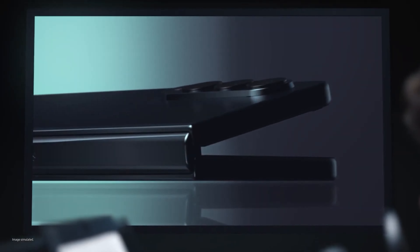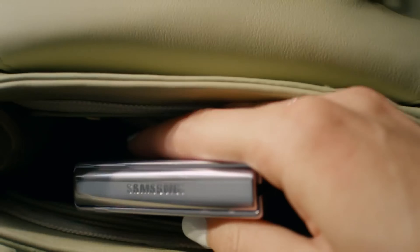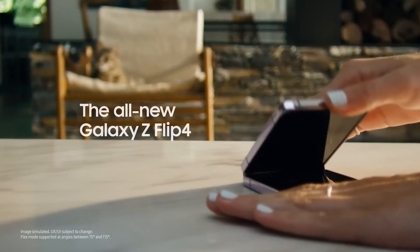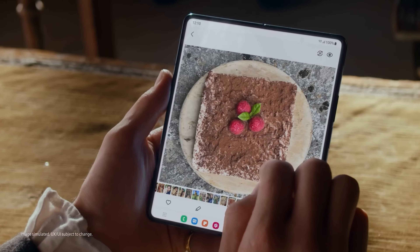Hello folks! Samsung sold over 85% of all foldable smartphones worldwide last year, and that is due to the balanced approach it takes with its Galaxy Flip and Galaxy Fold smartphones. The fact that it sells them worldwide also makes a huge difference.